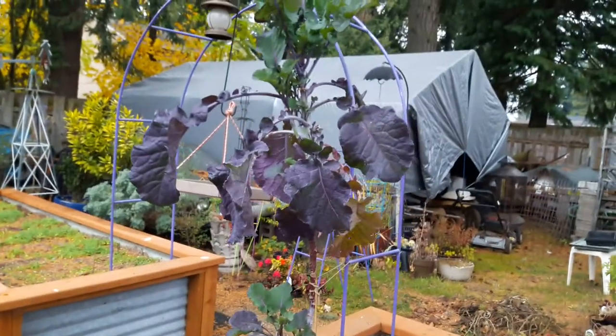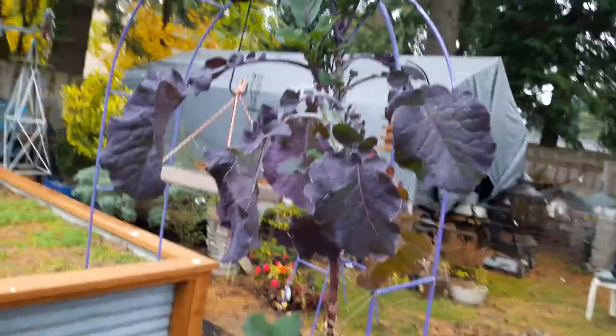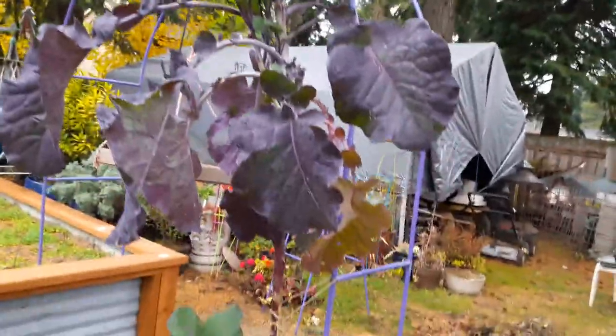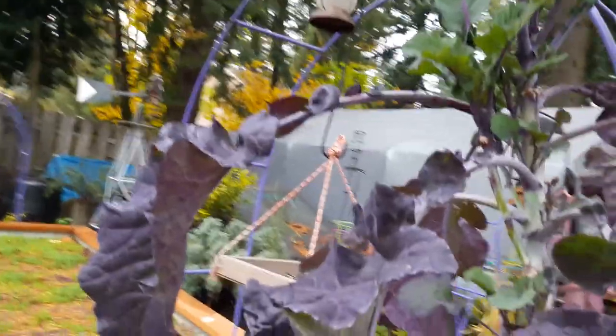Most of you that have been around know that I grew purple tree collard this year. I want to show you what this is doing. Look at that — oh my word, is that not beautiful? Now you know why I planted it next to the purple. And in the spring the new growth is like celadon green — it's real bright green, it's just gorgeous.